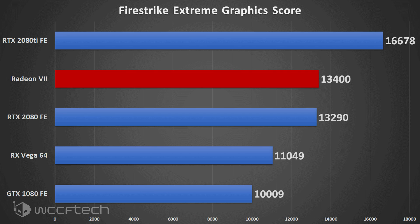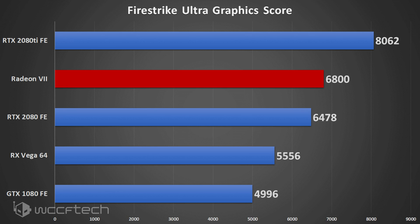Moving to Fire Strike Extreme at 1440p, we see a different story — the Radeon 7 comes out ahead of the RTX 2080, thanks to the increased memory bandwidth and ROP count. The Radeon 7's ROP count is still the same as the Vega 64 — not doubled as many thought earlier. In Fire Strike Ultra, where that bottleneck is fully alleviated, the Radeon 7 carries an even wider gap ahead of the RTX 2080, a pretty big jump over the Vega 64 even with fewer compute units.